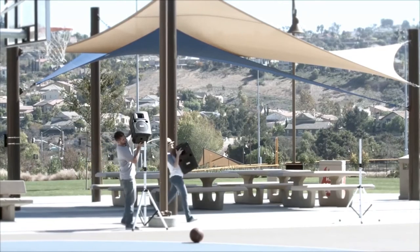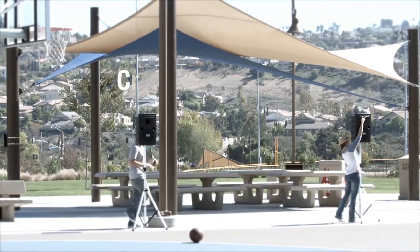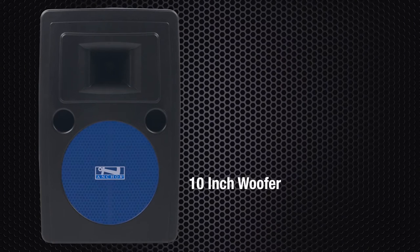With 117 decibels of clear sound, a single Liberty system is effective for crowds up to 1,500, and with a companion speaker, covers a crowd of 3,000 or more. The system has a ceramic compression driver and a 10-inch woofer.